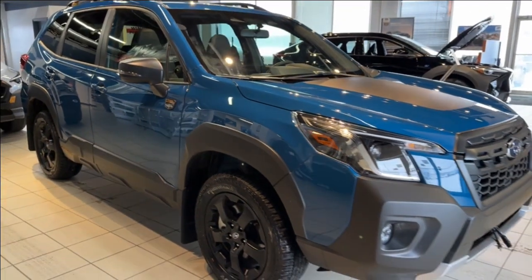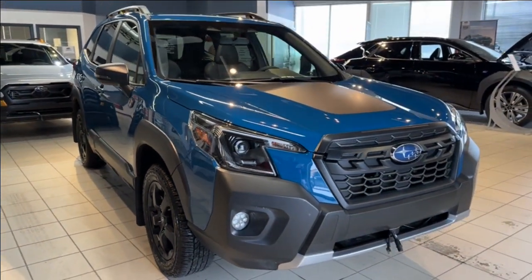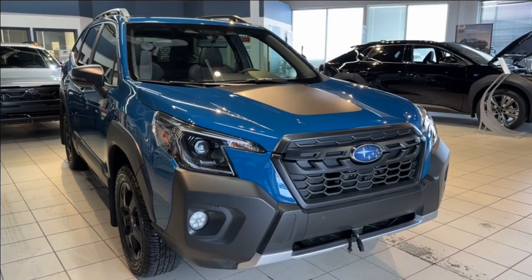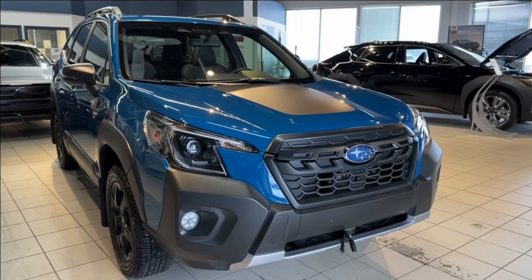The lighting includes steering-responsive LED headlights and LED fog lights. For those wild adventures into the darkness and for your safety, it is equipped with Subaru's award-winning EyeSight driver assistance.